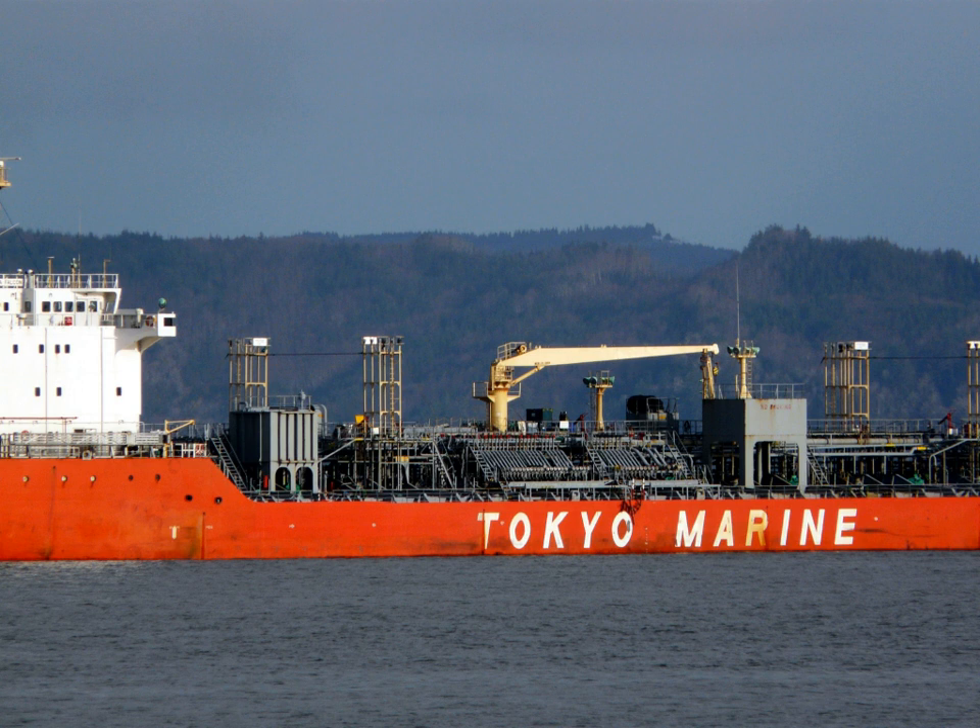Notable major chemical tanker operators include Stolt-Nielsen, Odfjell, Navig8 and Mitsui OSK Lines. Charterers, the end-users of the ships, include oil majors, industrial consumers, commodity traders and specialist chemical companies.